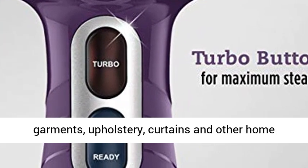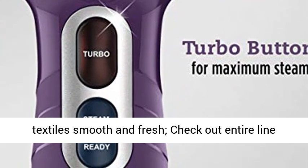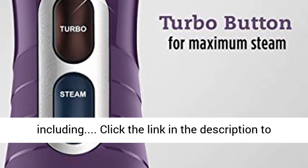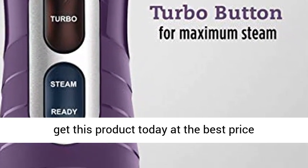Conair fabric steamers keep your garments, upholstery, curtains, and other home textiles smooth and fresh. Check out the entire line — click the link in the description to get this product today at the best price.